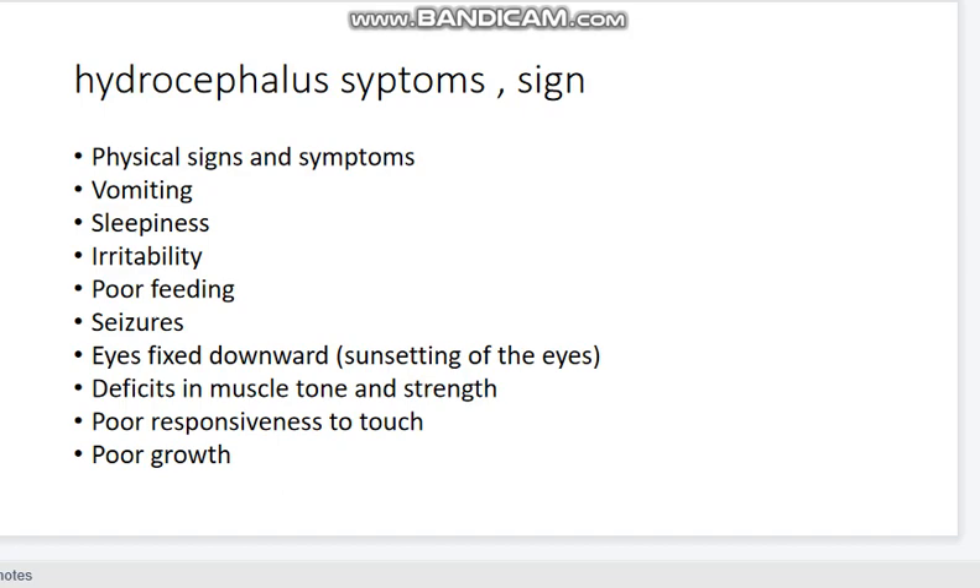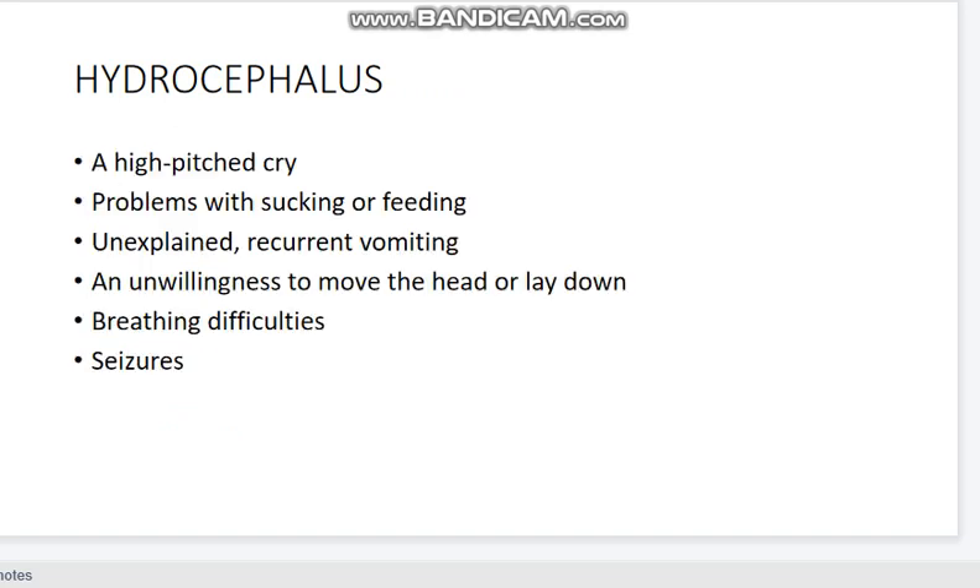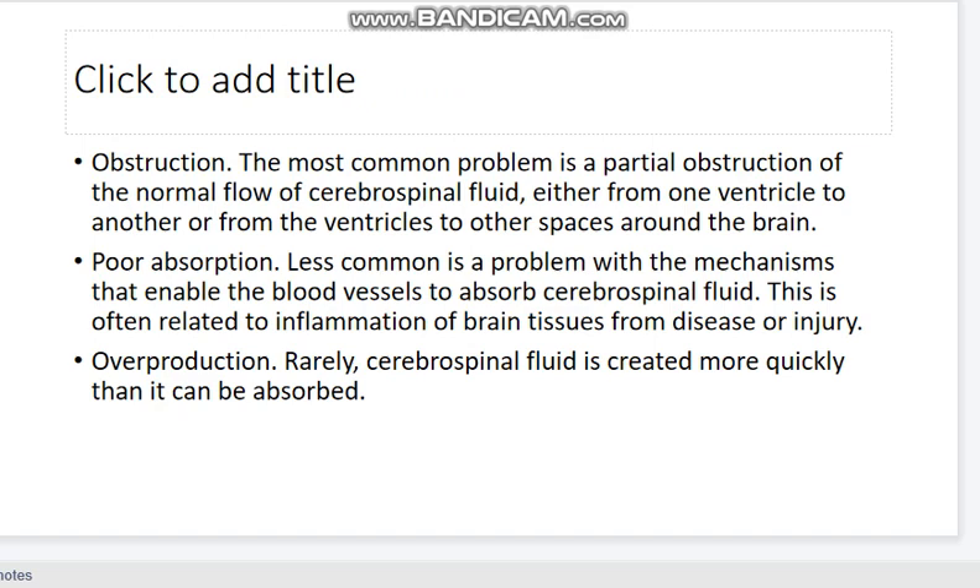Hydrocephalus presenting symptoms include vomiting, sleepiness, irritability, poor feeding, and seizures. Eye signs include fixed downward gaze — the sunset sign. Other features are decreased muscle tone, straining, poor response to stimulation, poor growth, unstable balance, urinary incontinence, high-pitched cry, feeding problems, recurrent vomiting, breathing difficulties, and seizures. The most common underlying problem is obstruction of cerebrospinal fluid flow, followed by poor absorption and overproduction.